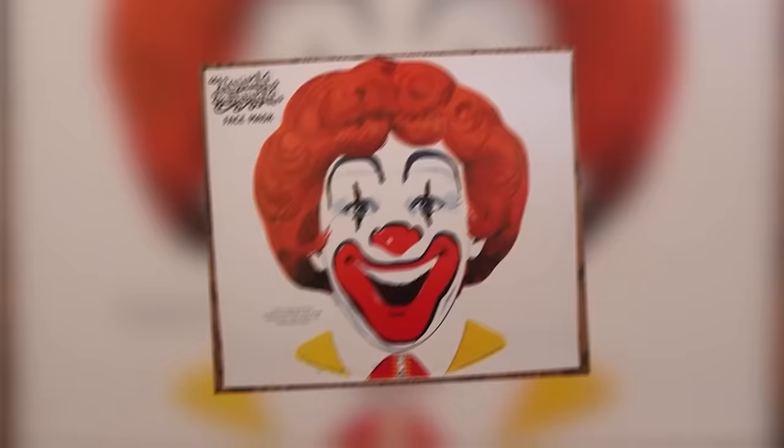Creepy clown mask, scary tattoos, and a suspicious-looking jellyfish. These are the 10 scariest McDonald's Happy Meal toys ever.